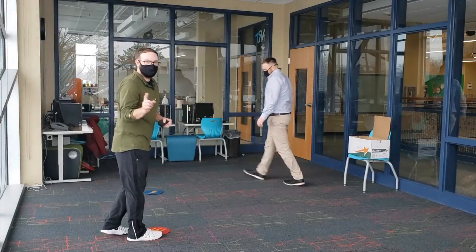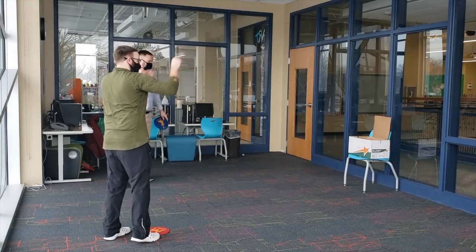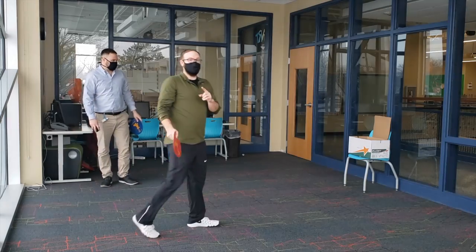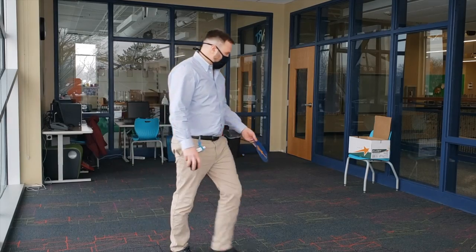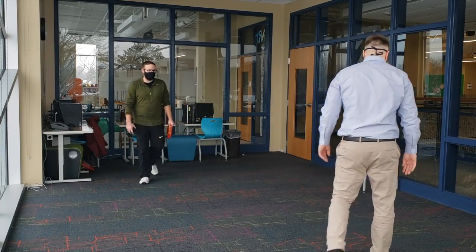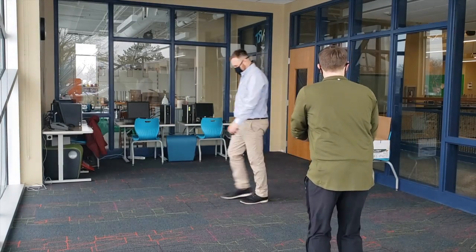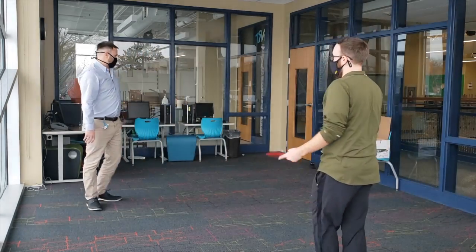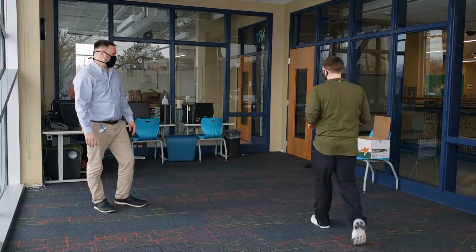If I miss, then I get the letter P. Made it. Since I made it, he gets to keep going and pick a new spot. I have to make it. I missed, so what do I get? The letter P. Calley keeps going.